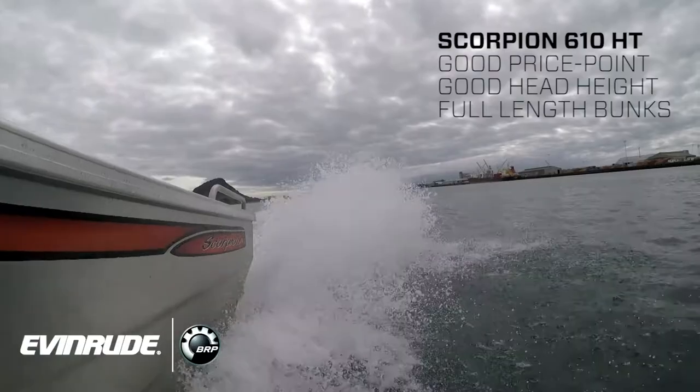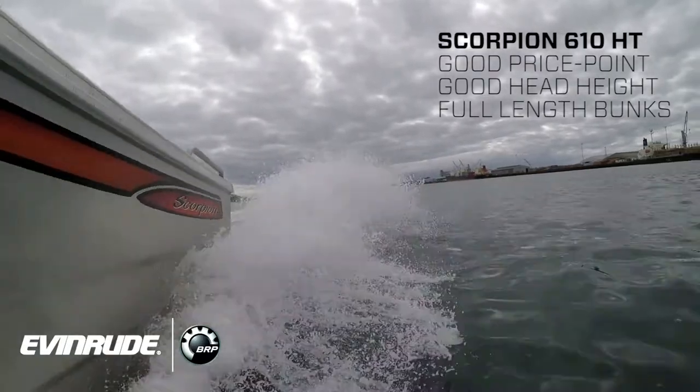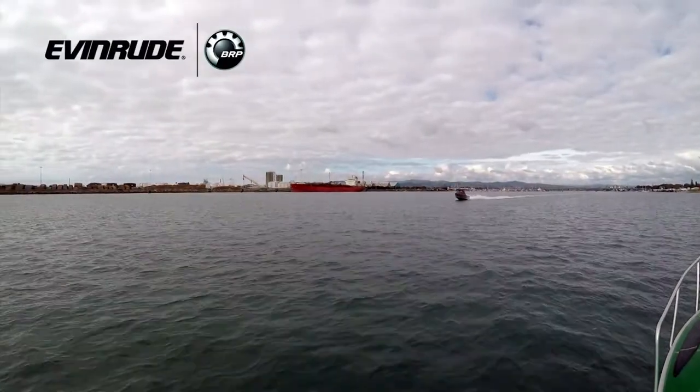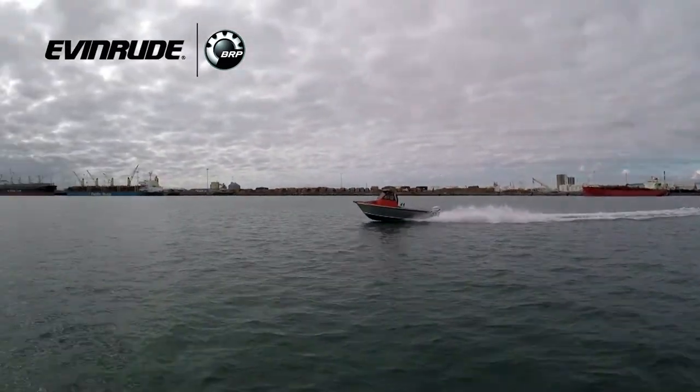And you'd have to say that as far as Scorpion product goes, it's the bread and butter. There'd be somewhere around the vicinity of between 60 and 80 of that one unit go out each year. So it's a good boat. People like them because they're not over the top — not full of every luxury in the world — but they're a good honest boat that you can take yourself and four mates fishing for a realistic dollar and have the protection of that hardtop.